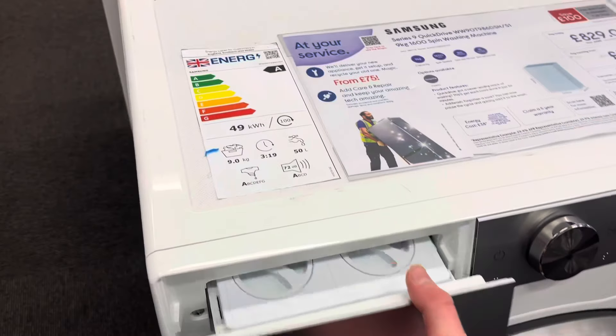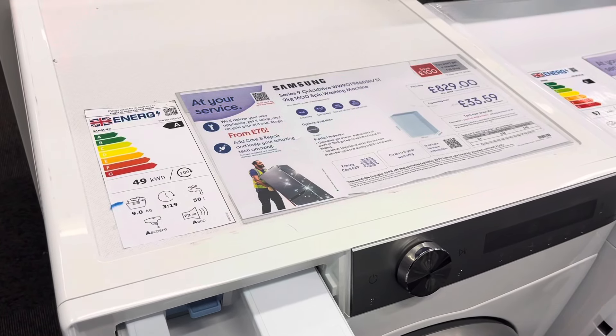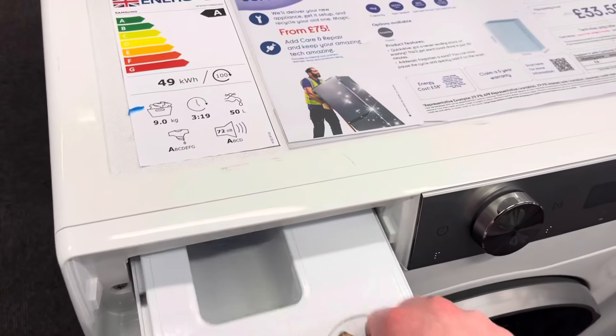Samsung Series 9, Quick Drive, 1600 spin, 9kg, Autodose. It's been a while since I've seen one of these.